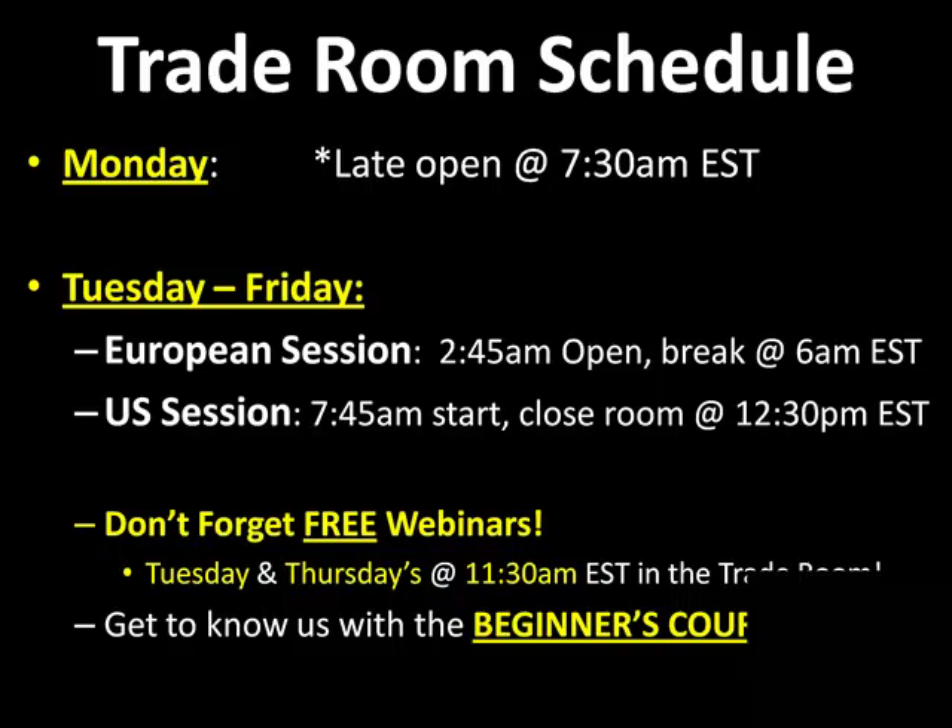We open up the room tomorrow morning. Tomorrow's a Friday, so we open up at 2:45 a.m. Eastern Time for the European session, then 7:45 a.m. for the U.S. session. Tuesday through Friday, we open up 2:45 a.m. for the European session, 7:45 for the U.S. session. I want to remind you guys the Beginner's Course is highly recommended for all free trial members. Grab a copy of the Beginner's Course today — it's your who, what, where, when, and why about how we trade in the trade room, and it's a great tool for your learning when you begin.